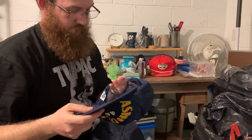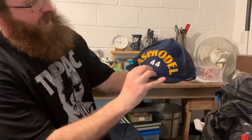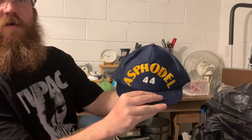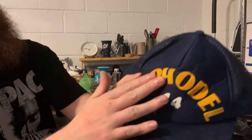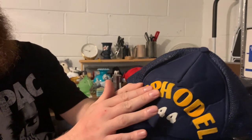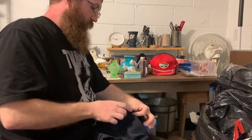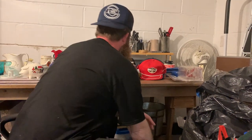This one I thought was super rad — Asphodel 44, and the lettering is that sort of velvet old-school embroidery. That'll sell well on Grailed or Depop.